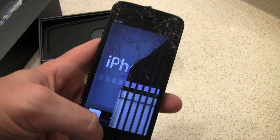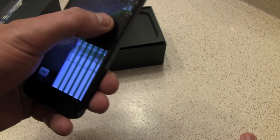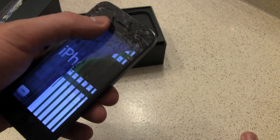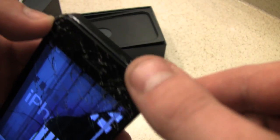Watch what happens when I turn this on. The LCD is shattered too. Looks like a tick. Most of it sits right here as you can see. Some scuffs on the side.